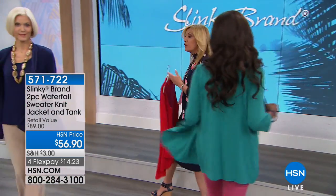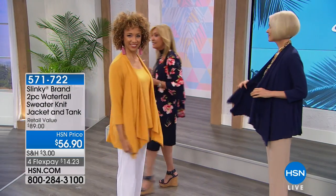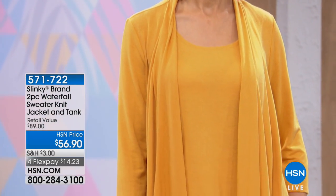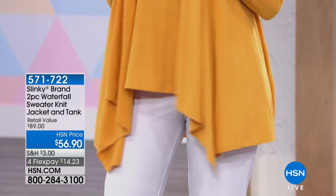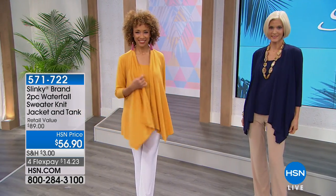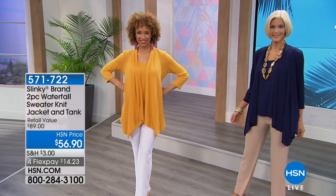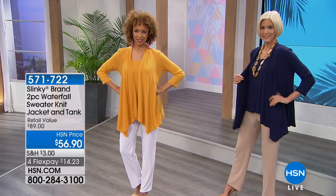You can take it and throw it over our mock neck sleeveless dress that I'm wearing, that's $36.90. It's fantastic. We're thrilled that you're loving this as much as we are. 571-722 is your item number for that two-piece set today. Great colors for you to choose from. Use HSN.com if you want a quick and easy way to grab your size and check out today.